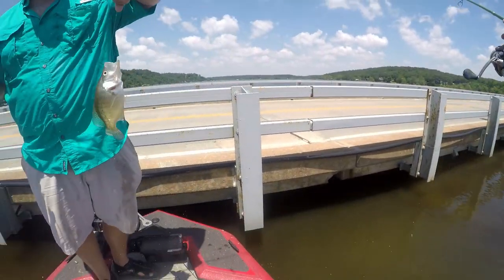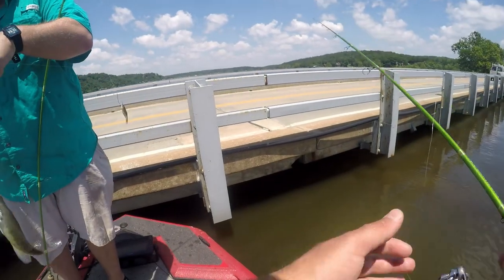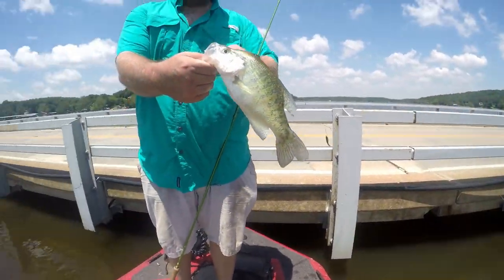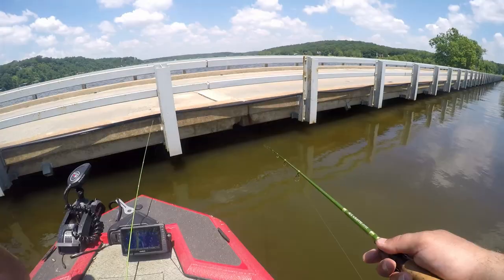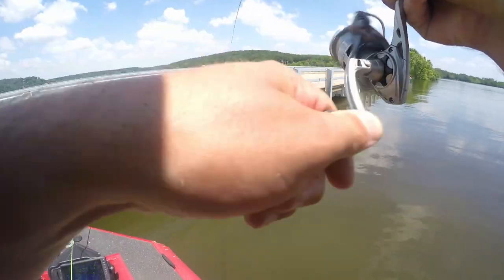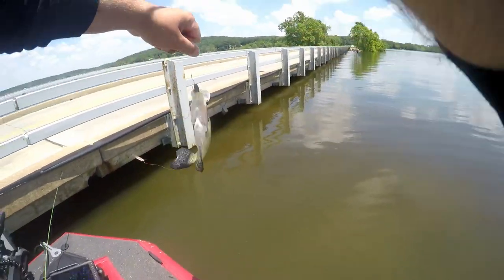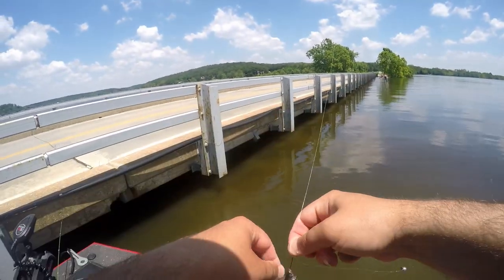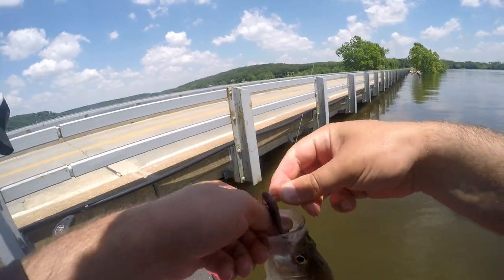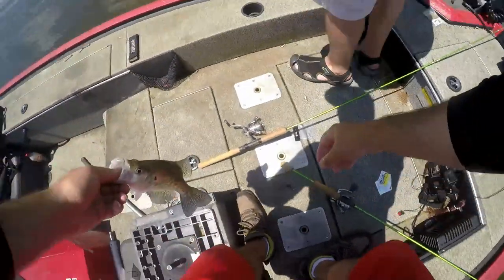That's a really nice fish — a 12-incher, maybe 11 and a half to 12 inches. I'll have to measure some of these when we get back. That's a crappie too — very nice. You're spoiling me; I don't think I'm going to have this kind of bite when I go back up north. You'll be around, man — I'm telling you, it's crazy.